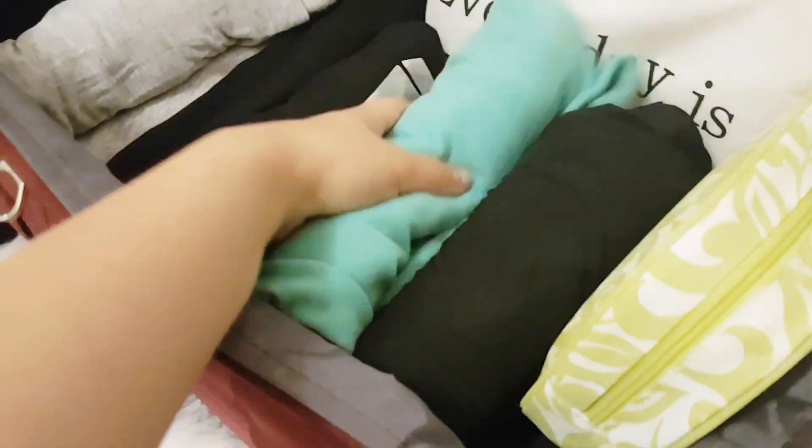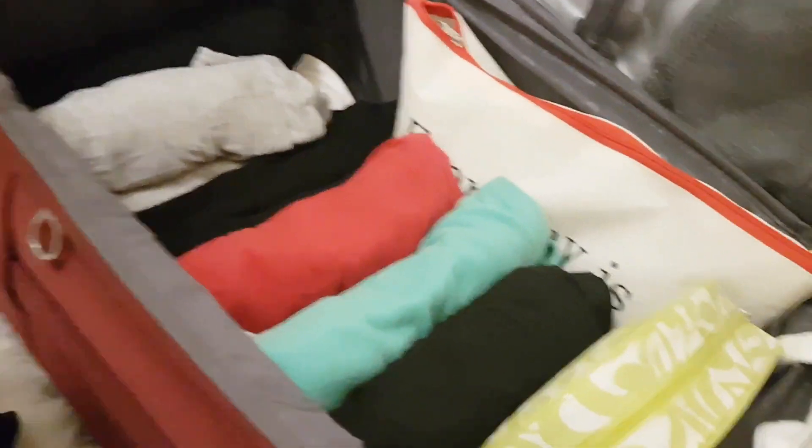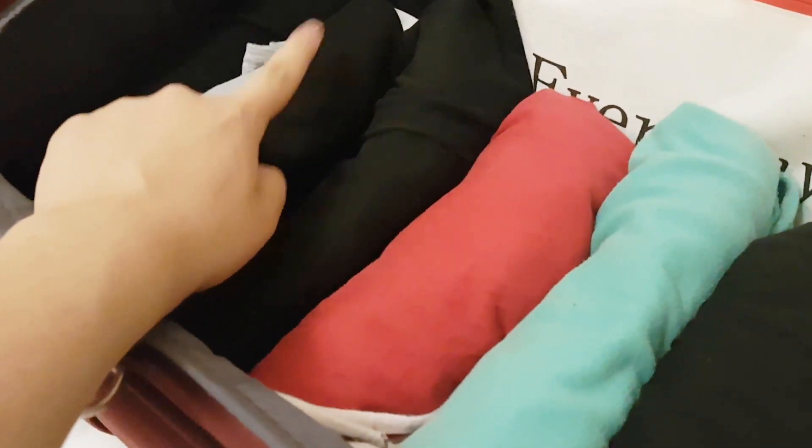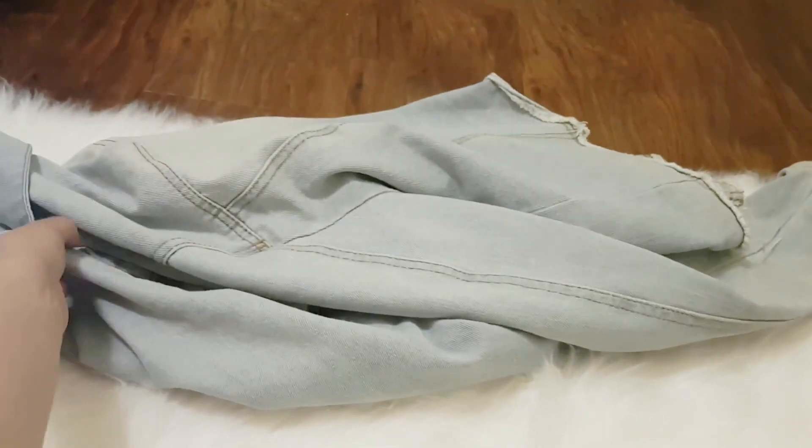I have a denim skirt, leggings, and two sleeping shorts — one of which can also be worn for working out. And then a skirt, my Spandex, a hat, and a denim jacket.